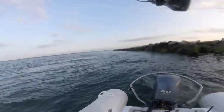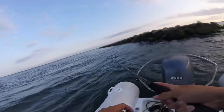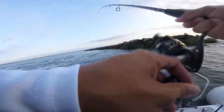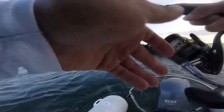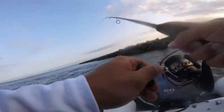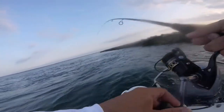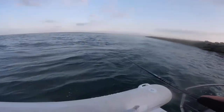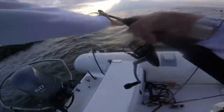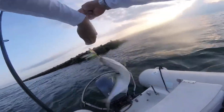There he is! I just swapped out my gear — I was throwing a popper because I really wanted that topwater strike — but I had to cave and go back to the good old two-ounce jig head with a BKD on the back, Chesapeake Bay style. Oh baby, I love that! Oh my gosh, that is so cool!